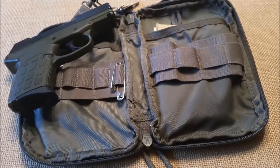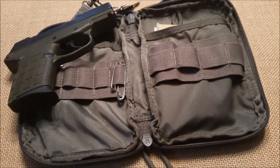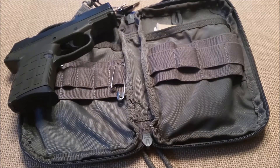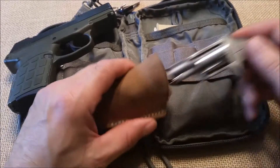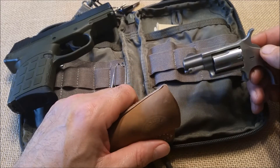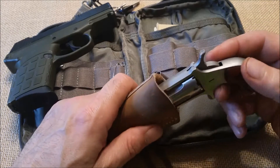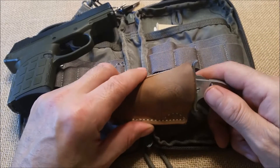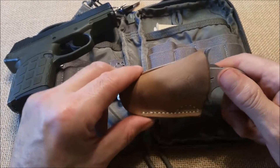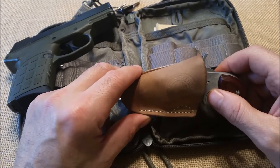If you don't like Kel-Tec, another option would be the North American Arms .22. These are not powerhouses by any means and I'm not recommending them as primary carry, but I think they still beat a sharp stick.